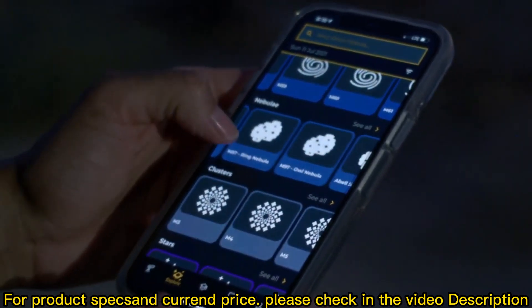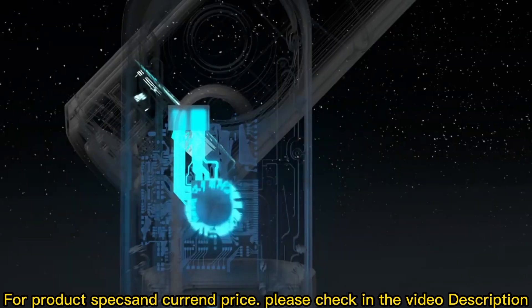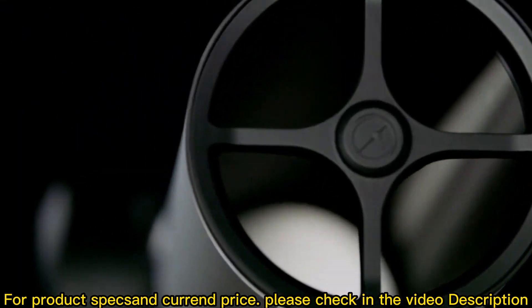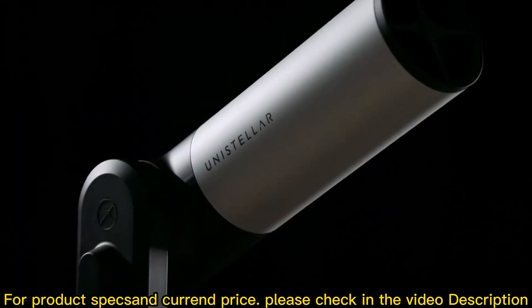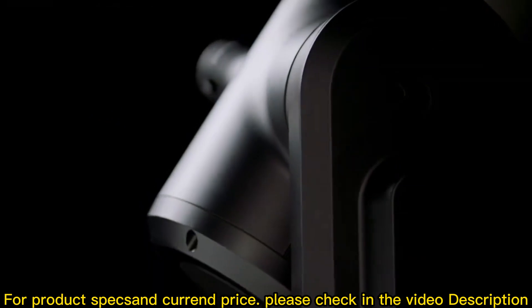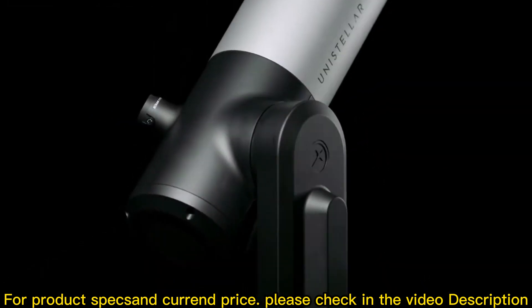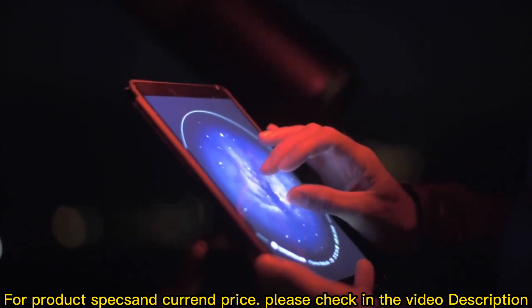Save or browse a collection of images taken with your telescope, or live stream your device to share with friends. With a 7.7 megapixel resolution, the EV Scope 2 has the highest resolution of any digital telescope, bringing an incredible amount of detail, definition, and zoomability.